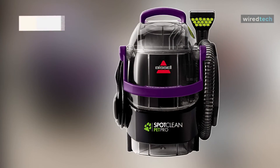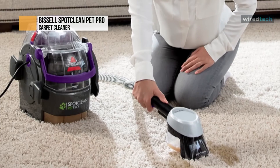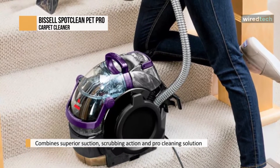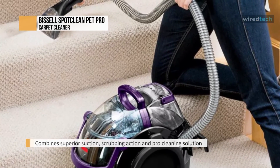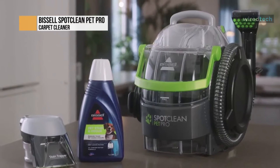Lastly, we have the Bissell Spot Clean Pet Pro. This is a compact carpet cleaner that combines powerful suction, brushing action, and cleaning solution for superior cleaning to remove stubborn dirt and tough pet stains. It is designed to easily clean carpet, upholstery, stairs, area rugs, and more. Featuring a large-capacity 3-quarter gallon tank means you can clean more areas without constantly emptying and filling the tank.